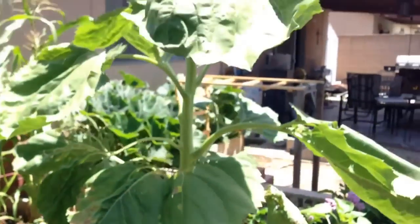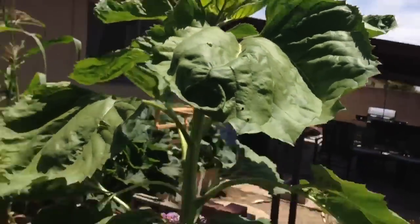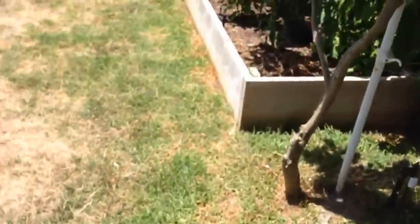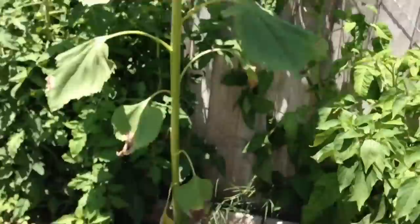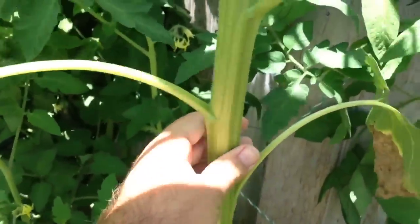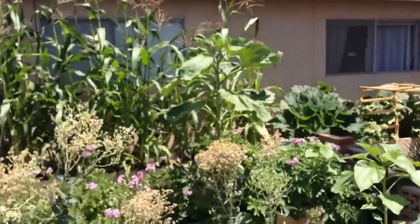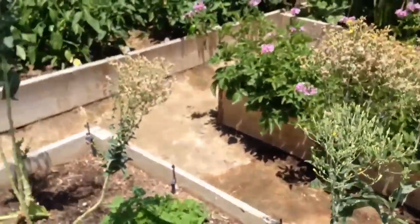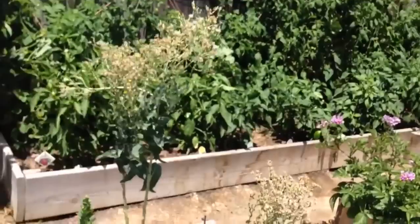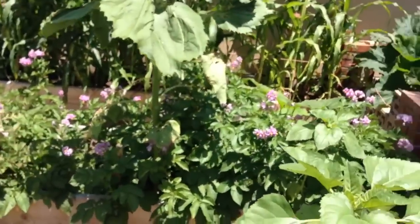Anyways, just wanted to share this with you guys. My sunflower — I got one here and then another one over there, and that one's really tall. It's just not as thick, but still it's pretty dang thick for a sunflower. The garden is booming, and I'm going to have seeds all over the place with these romaine lettuce and yeah, everything's going great.